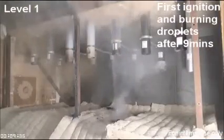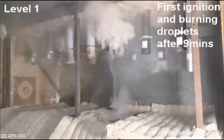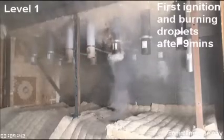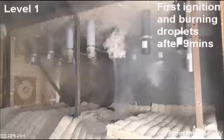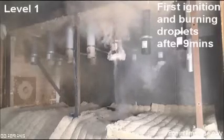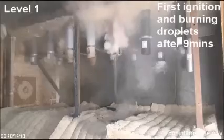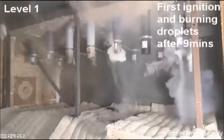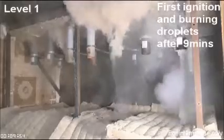We see the first sign of fire in the lower deck after nine minutes and thirty-eight seconds. The smoke is developing rapidly, and there are melting droplets from both the PP and the PEH pipes. After nine minutes and forty-nine seconds, we see the first burning droplet from the PP pipe. Shortly after, we also see burning droplets from the PEH pipe.